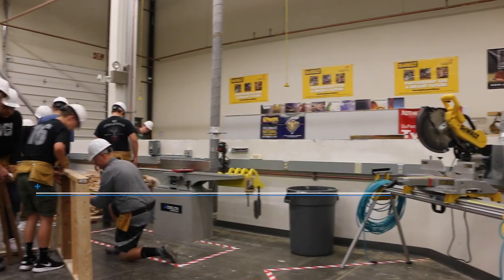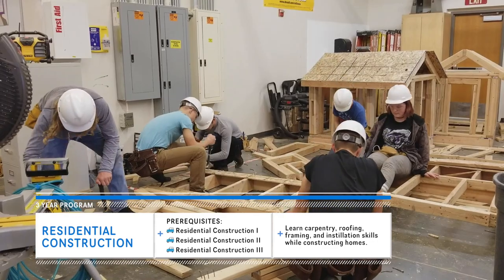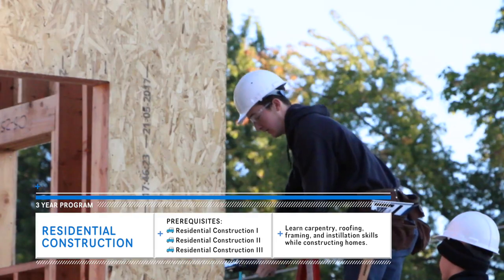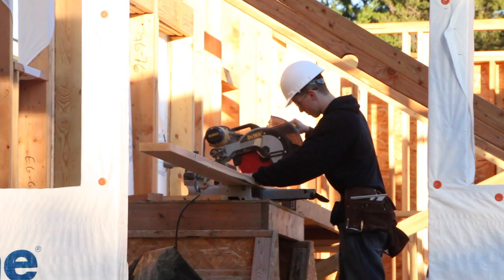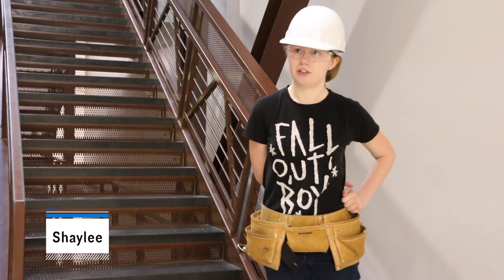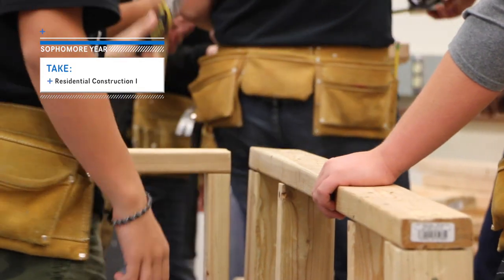Students begin the residential construction program by learning to build mini mock homes. This prepares them to take on bigger projects in advanced classes. As a junior and senior, expect to be bused to a construction site and work on a community project. I'm in residential construction three and right now we are building a house. You're able to gain hands-on experience and understand it better. I want to be a civil engineer when I'm older, so this is giving me background knowledge. Take residential construction one in 10th grade for a perfect way to start building a career.